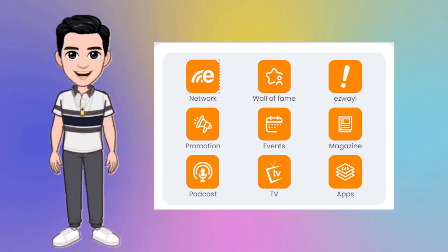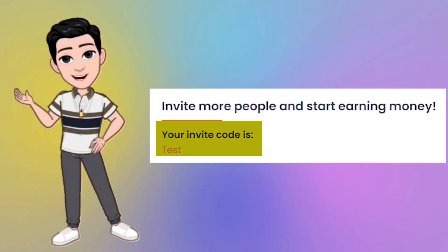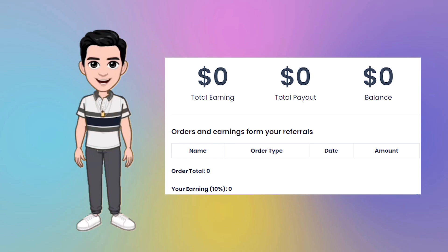As you can see, we offer a plethora of tools to elevate your business. Let's start with Easyway Invites. With Easyway Invites, you can share your unique invite code with others. When they sign up, you earn credits and even passive income through our affiliate program. Your referrals and earnings are neatly tracked right here on the platform.